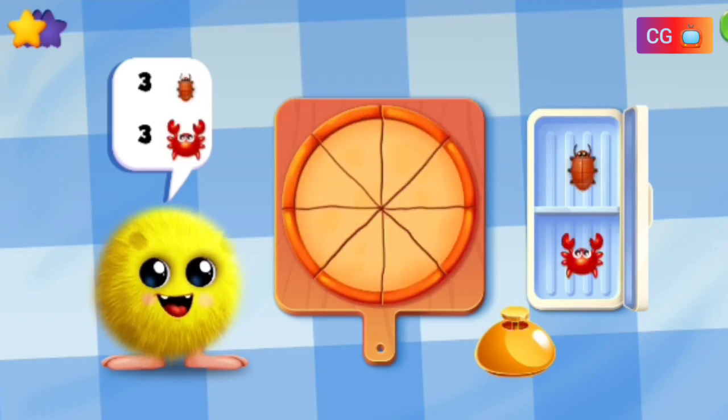Make a pizza with three bugs and three crabs.